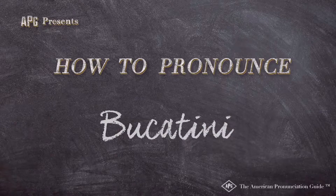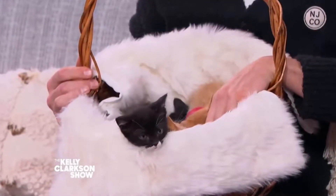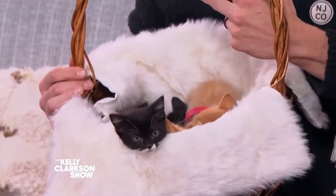The American Pronunciation Guide presents: How to Pronounce Bucatini. Are named Spatzel, Bucatini, and Ziti.